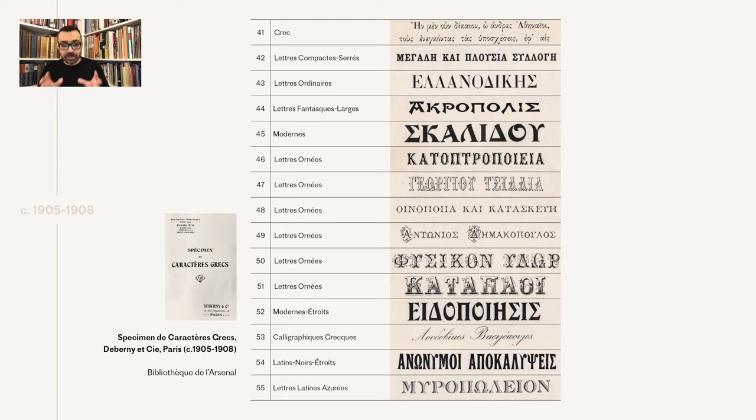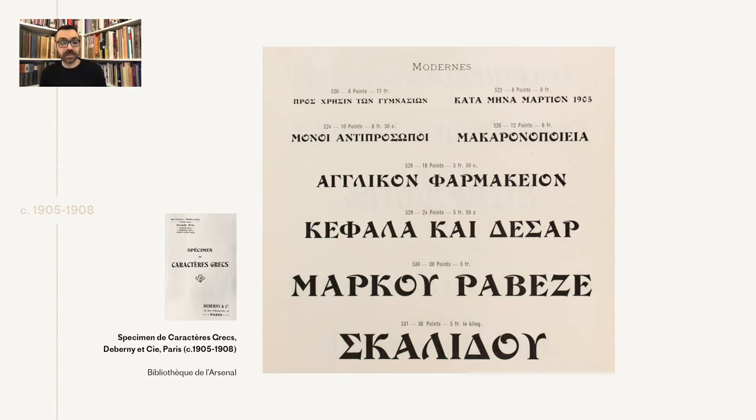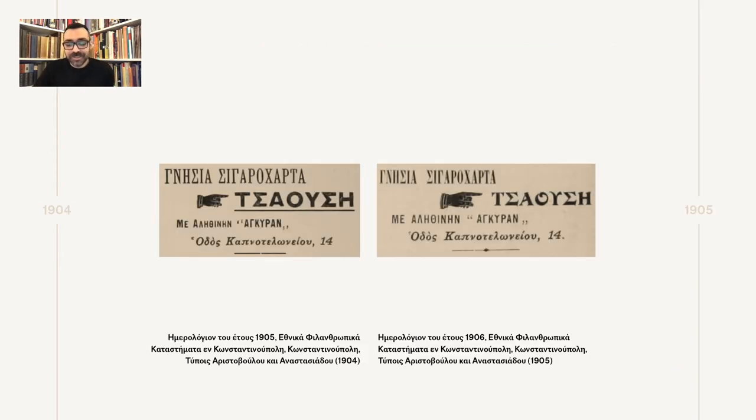The most notable additions in this specimen are the moderns, appearing in regular and condensed widths, and the calligraphics. The moderns don't have a lowercase yet, but their freshness and originality resulted in quick use in Greece and Greek-speaking communities, appearing by 1905 in Athens, Alexandria, and Constantinople. They would soon become a fundamental addition to many printer stocks. Case in point: this is the same printer, the same advertisement, one year apart, and we can see a different brand font — the bold sans was replaced by the eye-catching moderns as soon as they were available.